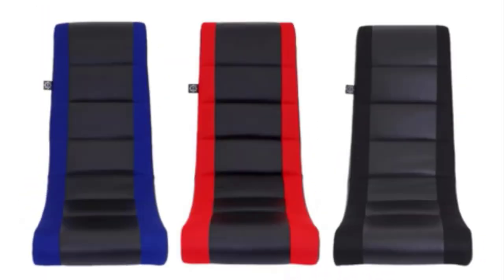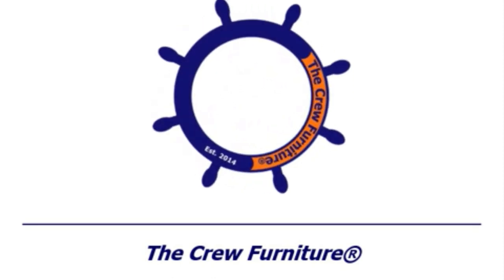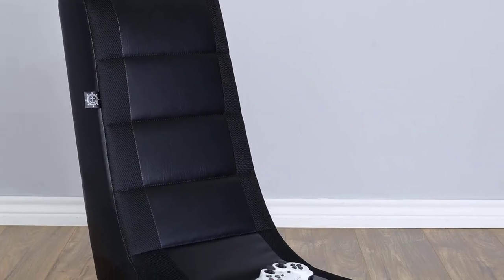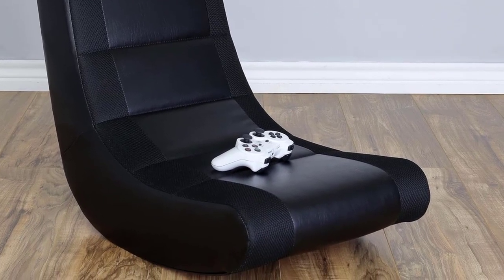This is the most basic of chairs, but your kids don't care. They just want to rock back and forth as they play Mortal Kombat 11 on the Xbox Series 10 in front of an 85-inch OLED TV. Times sure have changed, but the existence of the Crew Furniture Classic Video Rocker Chair proves that not everything has.